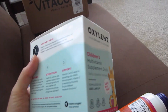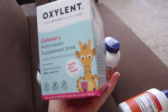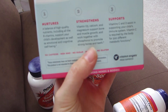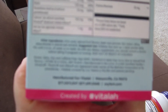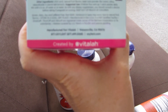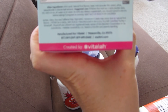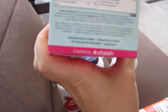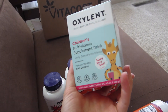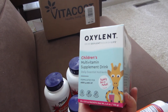I got this for my girls — this is a children's multivitamin supplement drink. It's a powder that you mix in. I wanted to try this; I've never tried it before and it looks pretty good. It doesn't have any sugar — it just has stevia in it to sweeten it a little bit. It's chock full of good vitamins. I might be putting this in their smoothie or just mixing it with water.